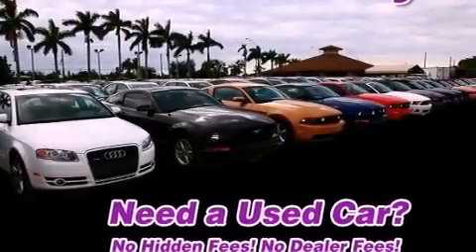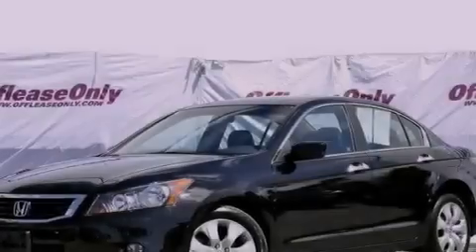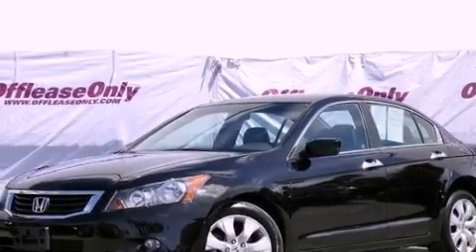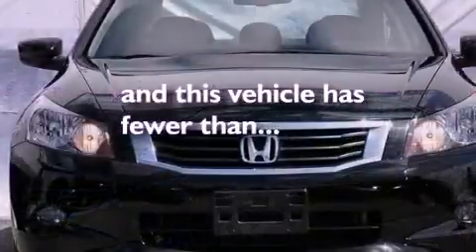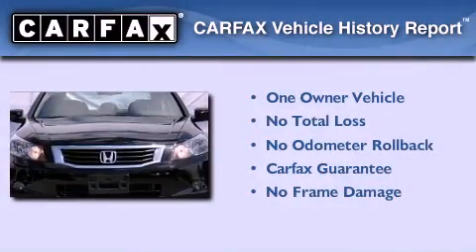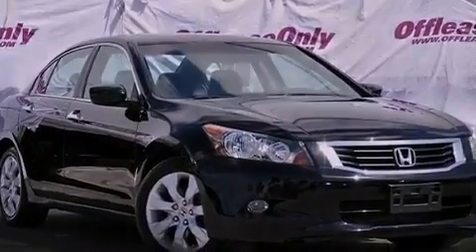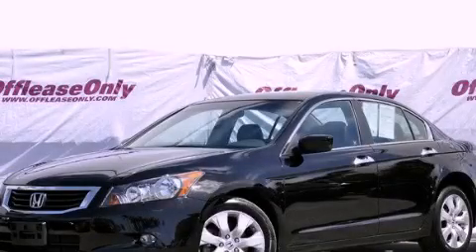Also included are a passenger side vanity mirror, advanced compatibility engineering body structure, heated side view mirrors, and this vehicle has less than 14,000 miles. This Honda has had only one owner and it qualifies for the Carfax buyback guarantee. We invite you to contact us today to learn more about this vehicle.